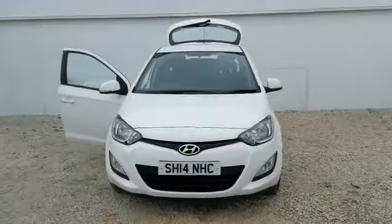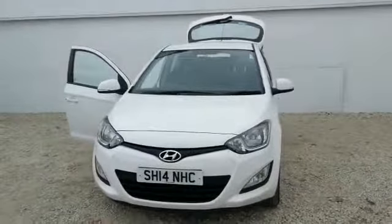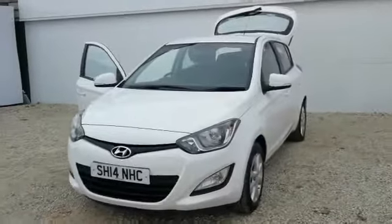Hello and welcome from Phoenix Hyundai here in Linwood Road, Paisley. My name's Matt and I'd like to take you around one of our pre-owned i20 models.